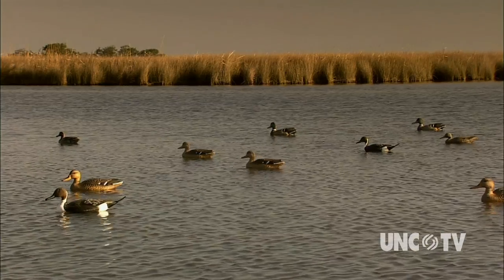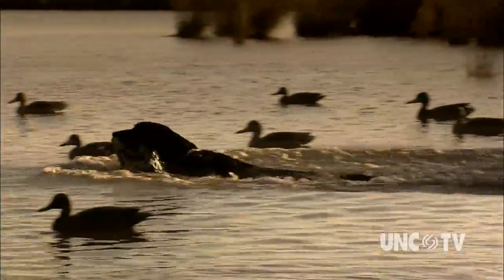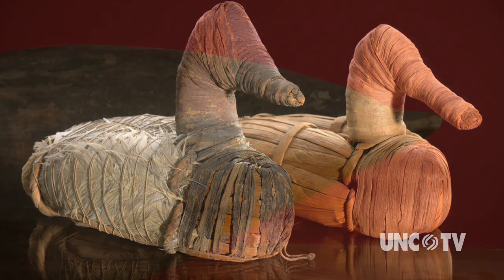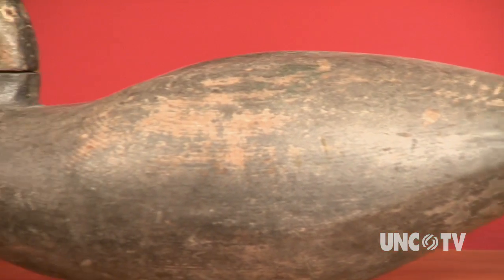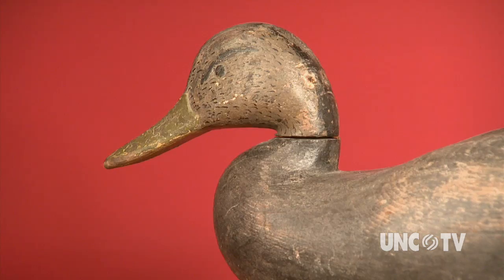Duck hunting has been an important source of food and feathers for thousands of years. Its history is well documented through discoveries of early American Indian duck decoys from circa 400 B.C. Today, duck decoy collecting and carving is pursued by enthusiasts around the world.